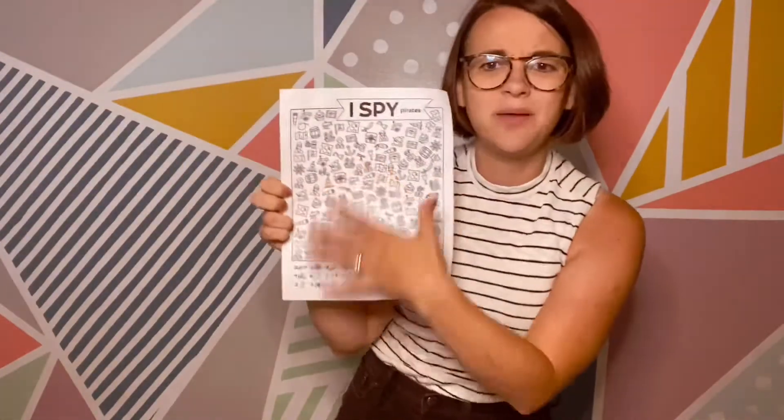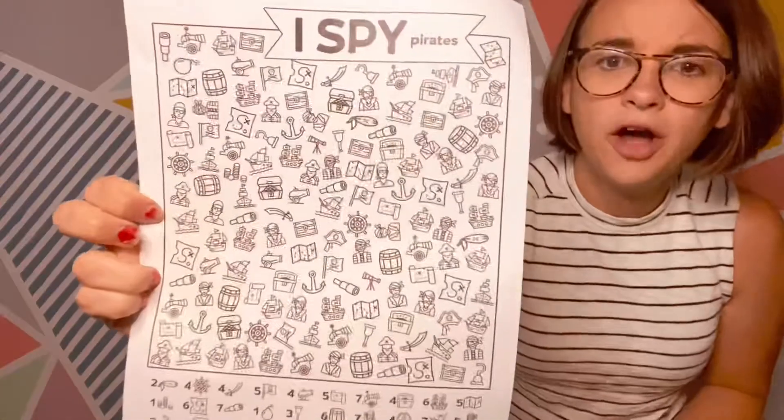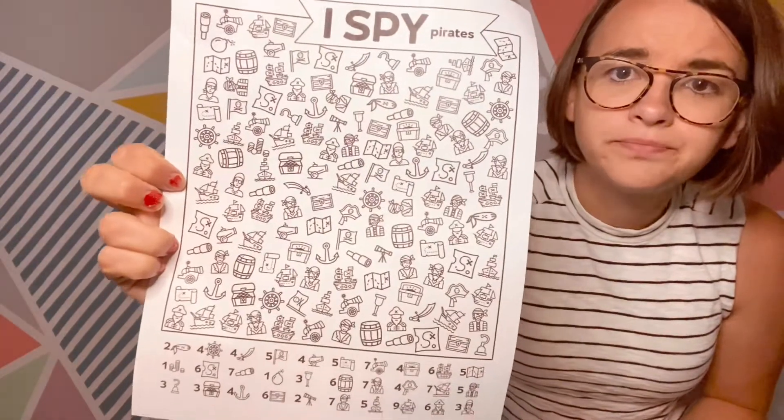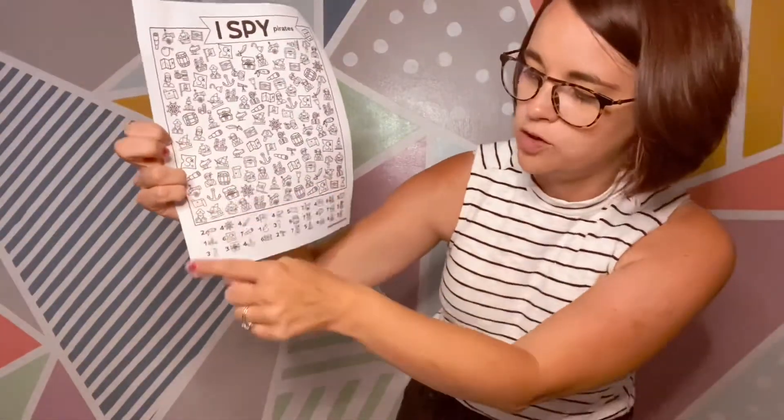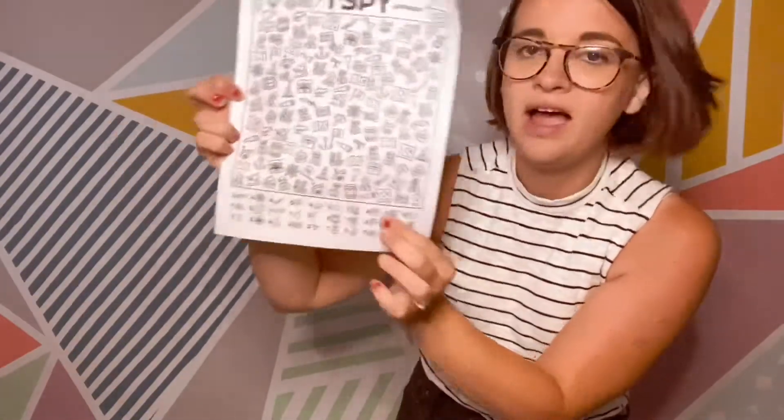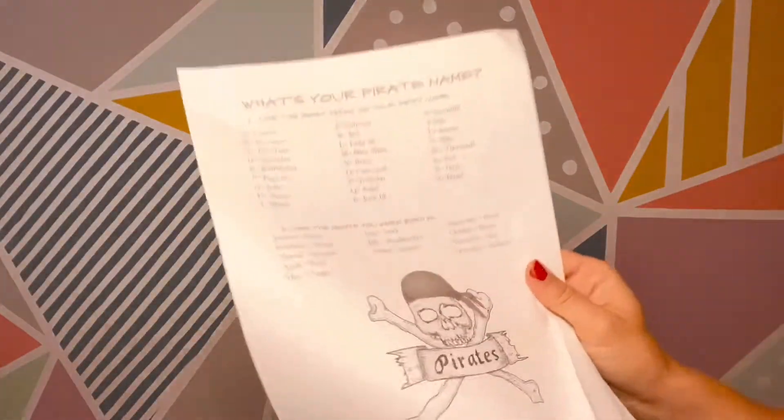A couple things you can do: this one is an I Spy. This is something you can do just on your own - you can just find the different activities in there, cross them off when you find two, seven, five, whatever. Just something fun to do. This I Spy pirate activity - and this next thing is called 'What's Your Pirate Name.'